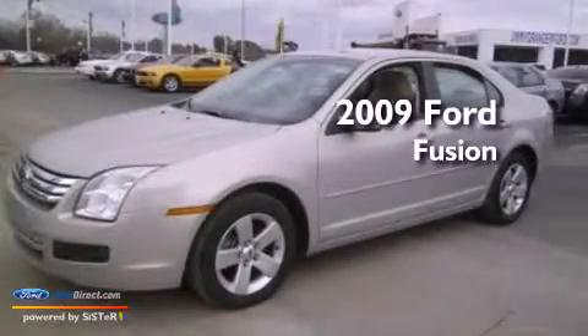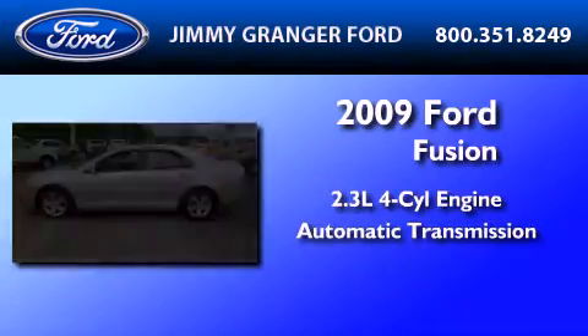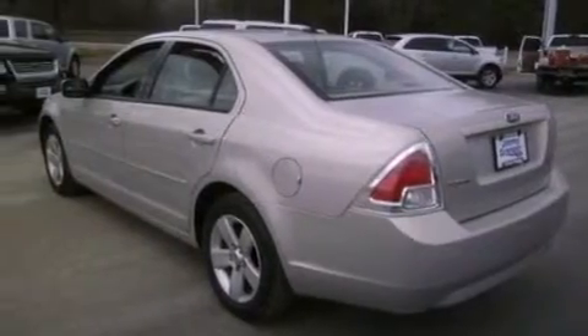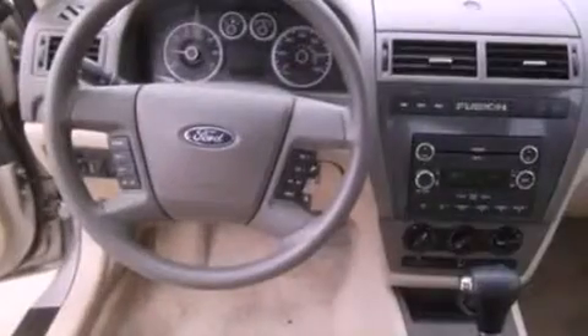This is a 2009 Ford Fusion. It features a 2.3-liter four-cylinder engine and an automatic transmission. Its top features include a double wishbone independent front suspension, a low-tire pressure indicator, aluminum wheels, and satellite radio.